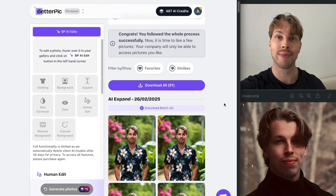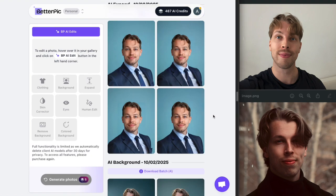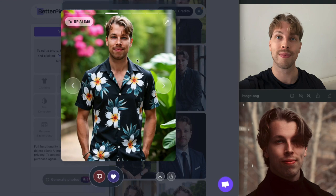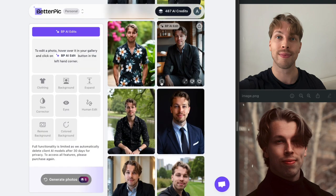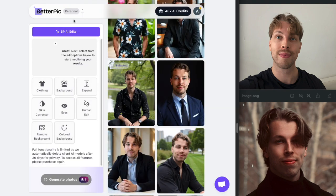Last but definitely not least, my absolute favorite AI headshot generator is betterpick.io. The results look super realistic — there's no way to tell these are AI generated, and they look pretty much exactly like me. This one is actually my current LinkedIn profile picture. You can also do AI edits: click on a photo, select BP AI Edit, and change the clothing, change the background, expand the photo, fix your eyes or skin, remove background, or add a color background.